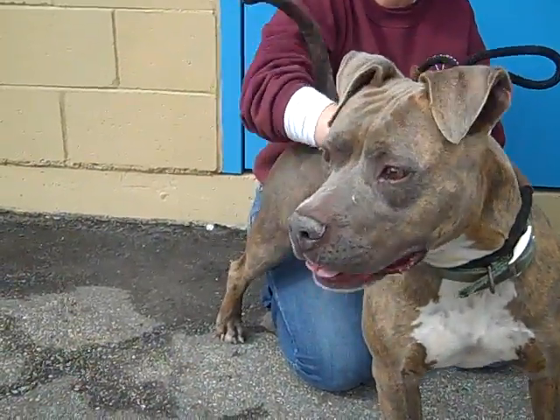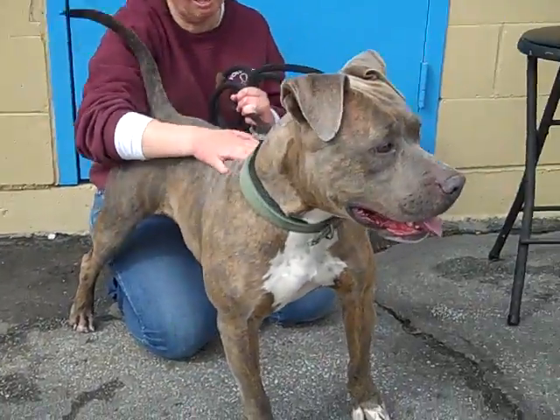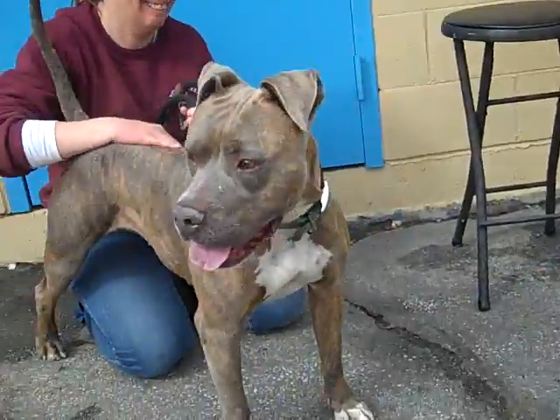She is definitely housebroken, so we do know that about her, but we don't know much else. She pulls a little on a leash, but she seems cooperative — otherwise she's paying attention to you and she's not distracted by what else is going on.